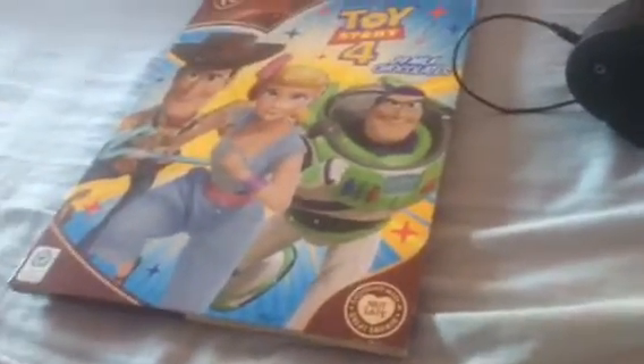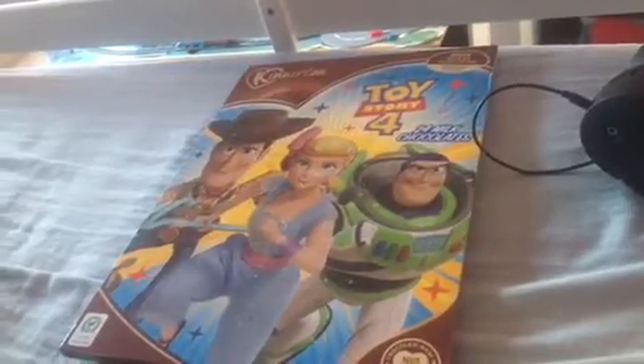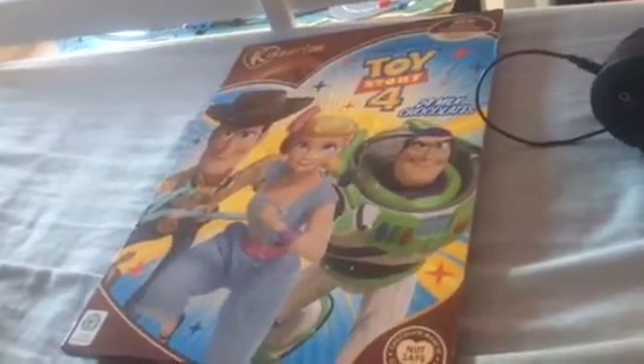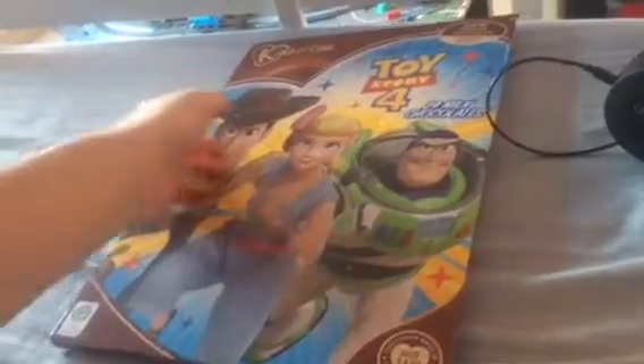Hi guys, this is Manchester Ship Canal class tank engine 2004 here, and yep, I've got my old name back. Oh, thank God — at last I have my old name back, and now I'm here to show you today's video.